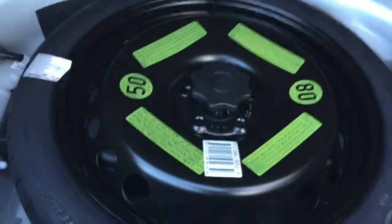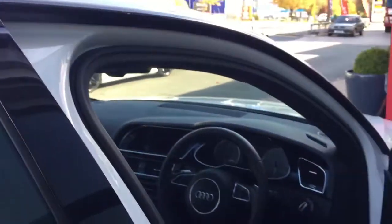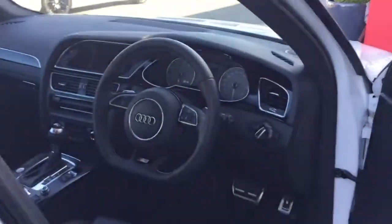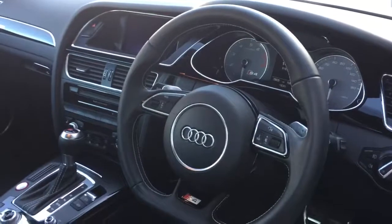Still got the original floor mats, through-load system, and ski hatch. It's a good-sized boot — perfect for all the baby stuff and a pushchair. This car also has a spare wheel, which is a very nice option that is not standard. Coming around to the front of the car, you can see the dashboard with the sports steering wheel.